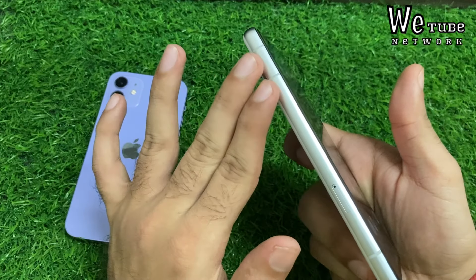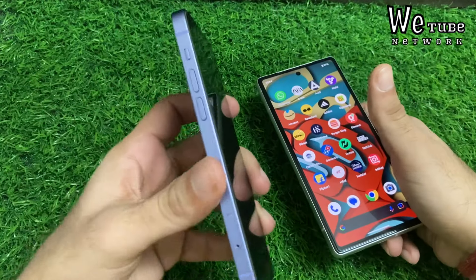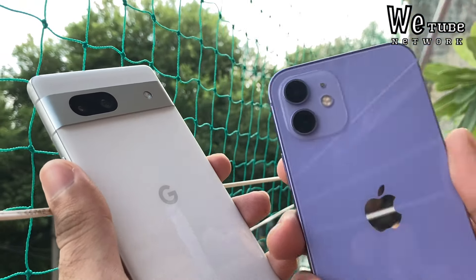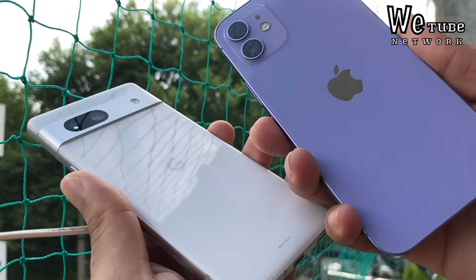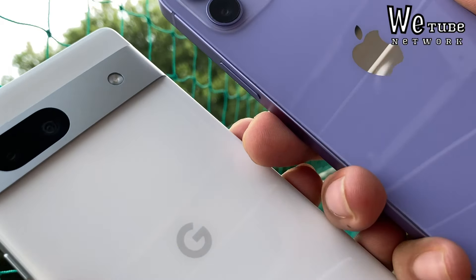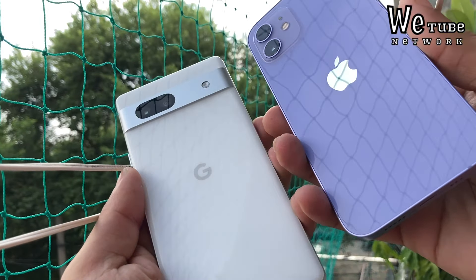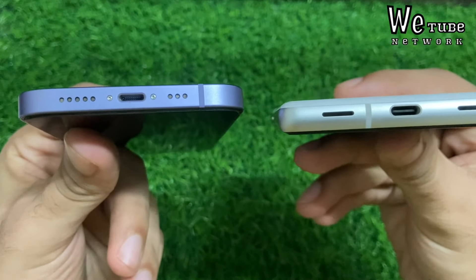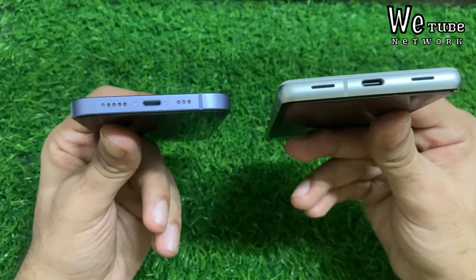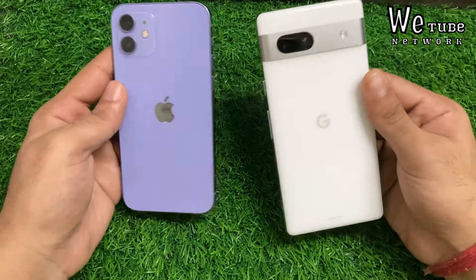Both phones have 5G, a physical SIM, and an E-SIM with the same types of networks. Personally, when I use both phones, the iPhone has stronger network connectivity compared to Pixel 7a. In terms of ports, in Pixel 7a you find a Type-C, but iPhone 12 has a Lightning port. We all know that the iPhone has also started to remove Type-C, but you have to find the original charging port for the iPhone 12.